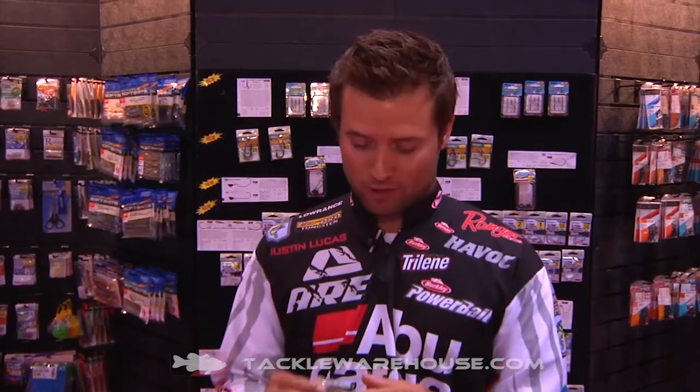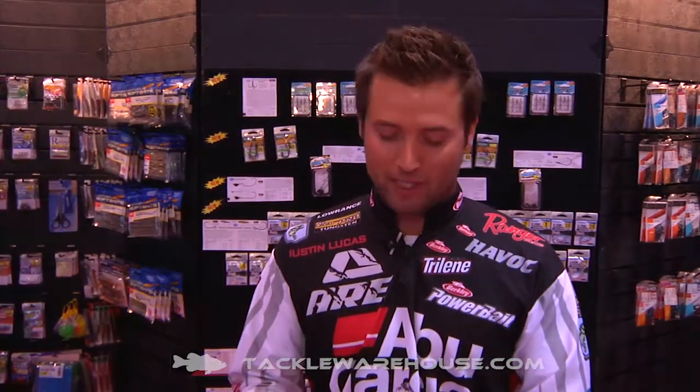Hey, what's up everyone? At Tackle Warehouse, Justin Lucas here in the Owner Hooks booth at ICAST 2014. Owner's doing it again, coming out with totally unique hooks — stuff that you're not seeing from anybody else.